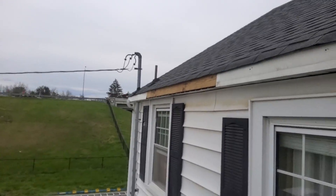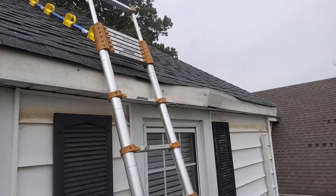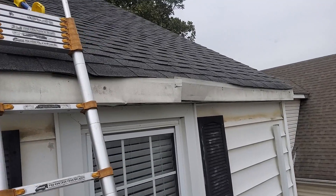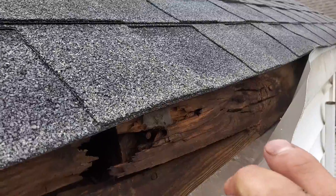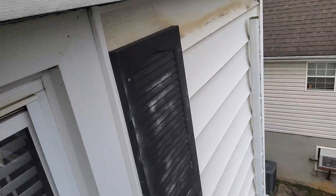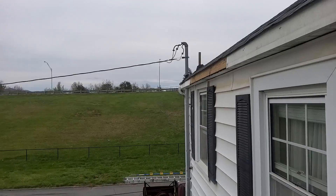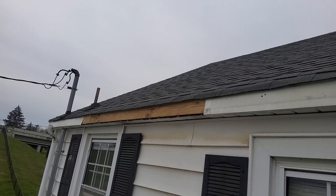This rear eave here — we are missing the full eave of guttering; it has come off. The contractor has the gutter, and pictures show him and the insured were the ones to take it down so it didn't cause any more damages. You can see through this fascia here, there is some rot in the wood and the decking underneath. There is a soffit vent, I believe it was six or seven inches — it will be in the report. We have about eight or nine feet of fascia missing.